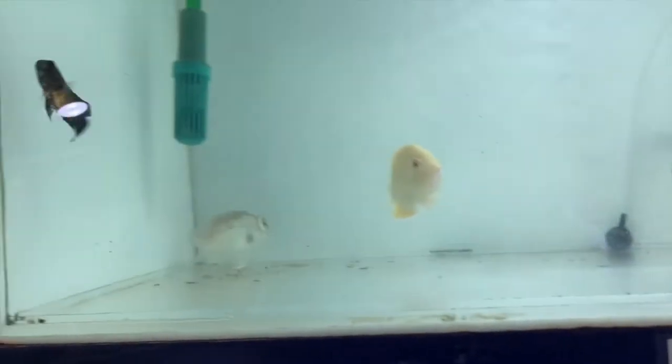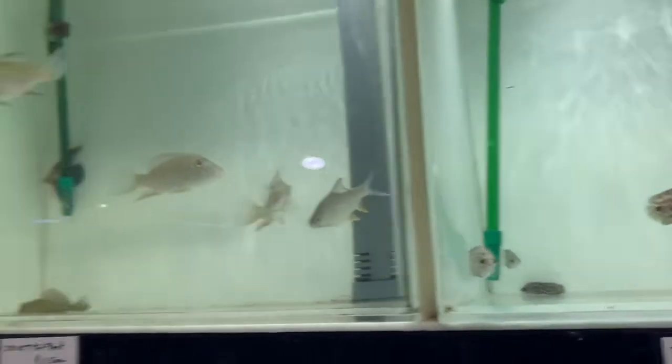Goldfish, an Oscar, some type of catfish, another Oscar, and you have the African leaf fish.